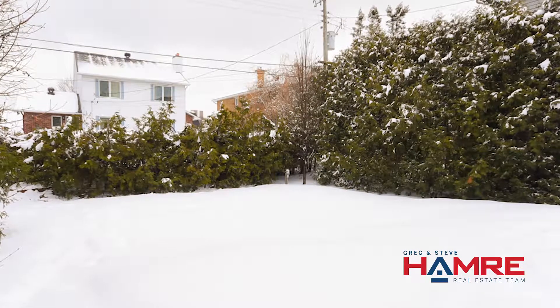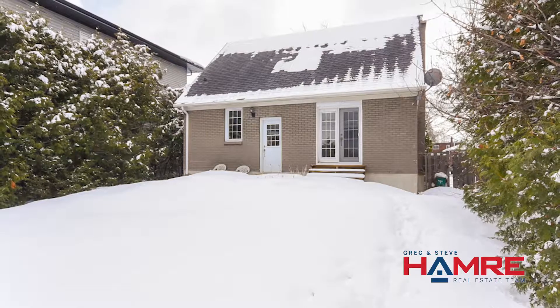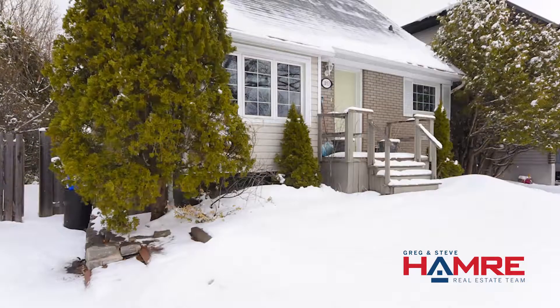The zoning on this particular property is R3A. It's great for a semi-detached home, maybe a rental unit, or possibly a project for a first-time home buyer.